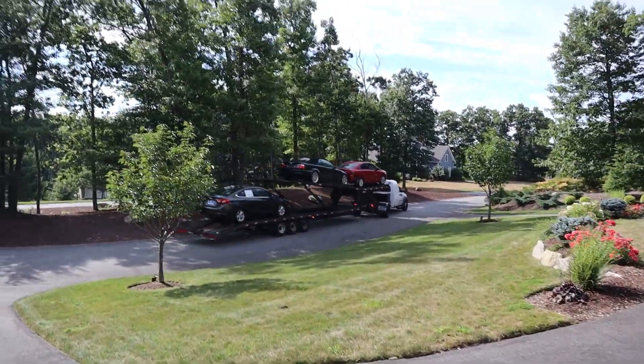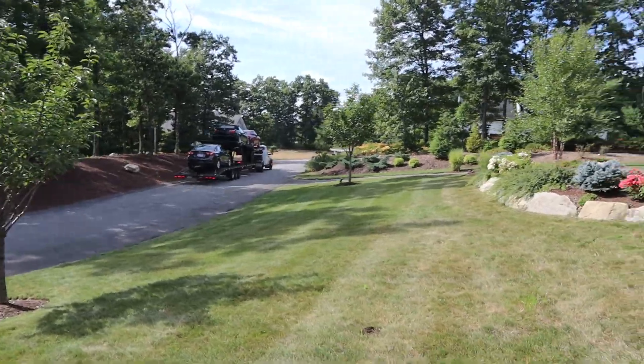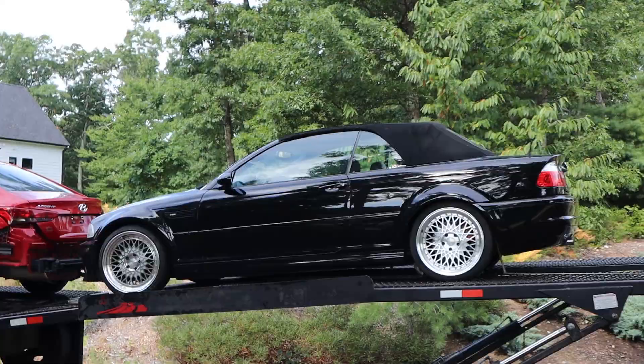Another day, another car. This one's going to be a lot easier to actually use, though. As you know, this one runs and drives. It just has a flat tire. There it is — the E46 M3 convertible.